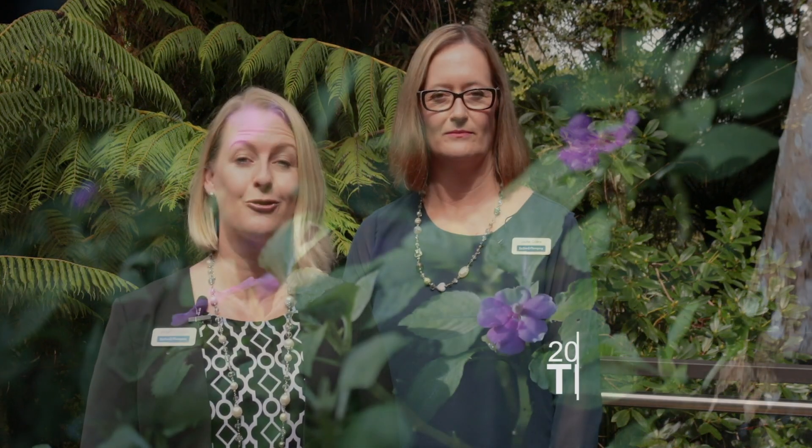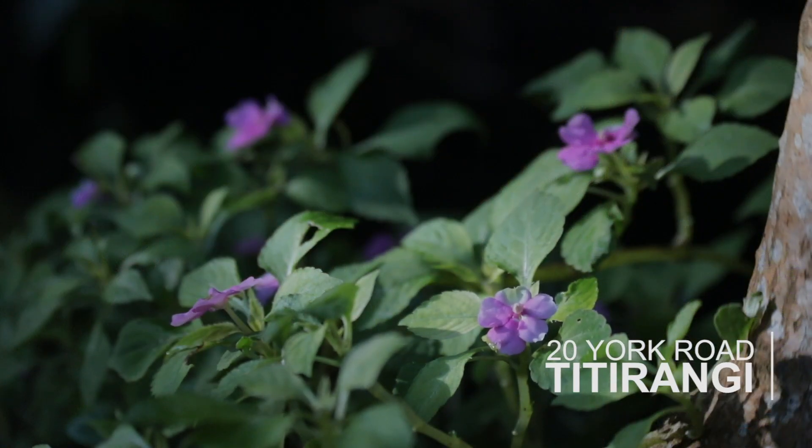Hi, I'm Sasha Collins and this is Bridget O'Connor. We're your local real estate experts for Barford and Thompson here in beautiful Titirangi. We're at number 20 York Road, which is a truly quintessential Titirangi retreat and we know you're going to just love it. It's immaculately presented both inside and out, so all you need to do is just move in and enjoy. Let's go take a look around.